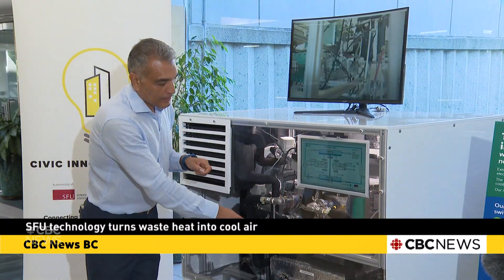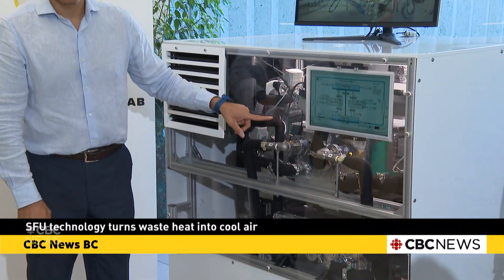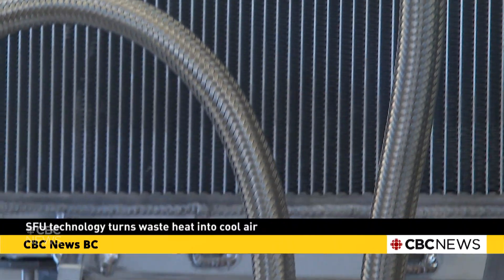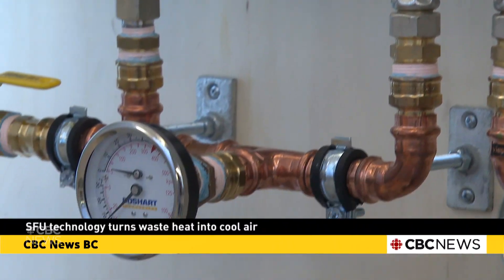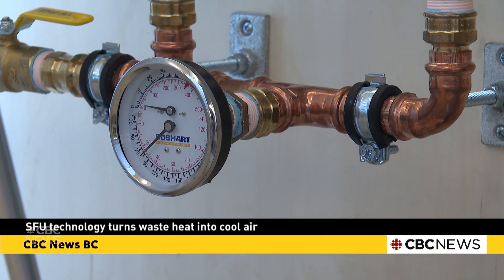This is a thermodynamic cycle that constantly generates cooling and heating on the condenser. So you can actually get a double effect — not only cool your room, you can also heat your domestic hot water or use the heat for some other application.